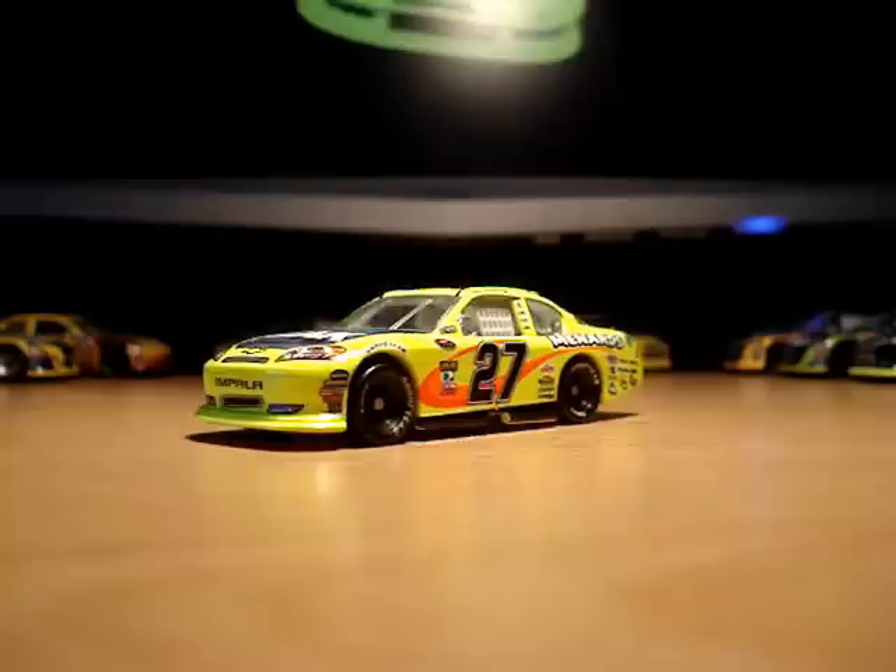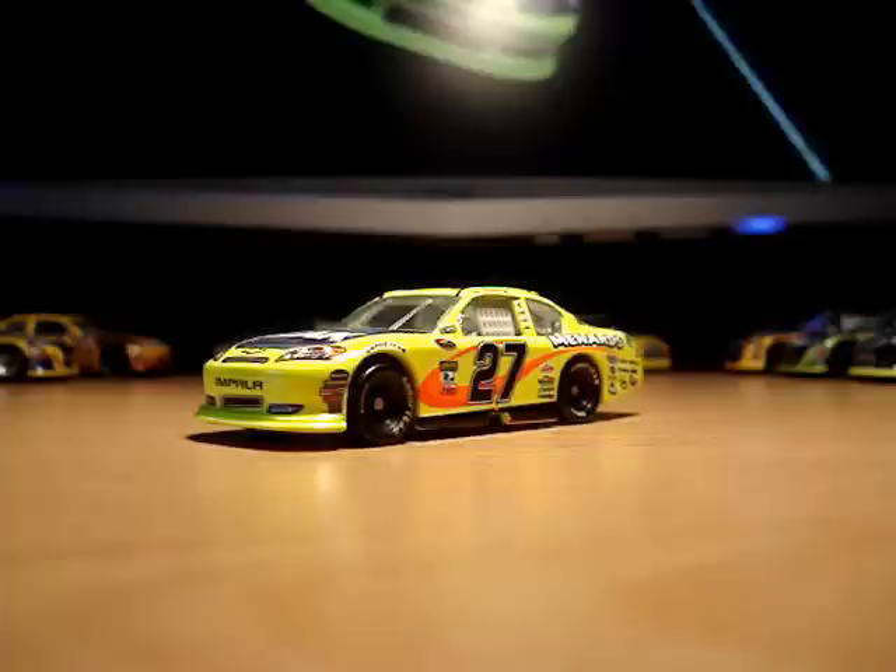He's done pretty well. And I don't care what anyone says - fuel mileage races aren't luck. They're brilliant strategy and the execution of that strategy, which has a place in racing. So his victory was equal parts skill, a little bit of luck, and some strategy. It was all the elements. So he deserved to win.